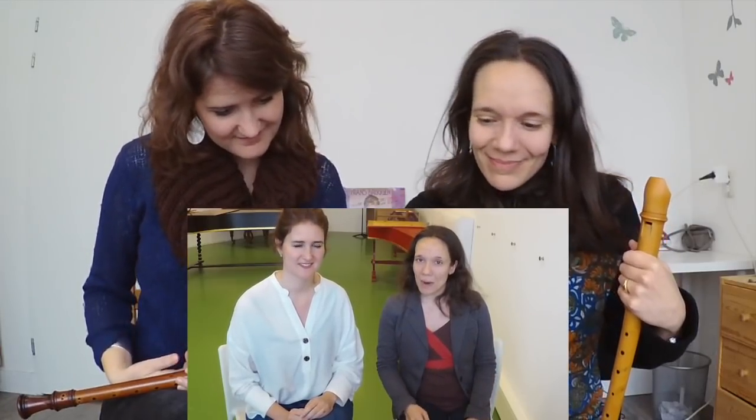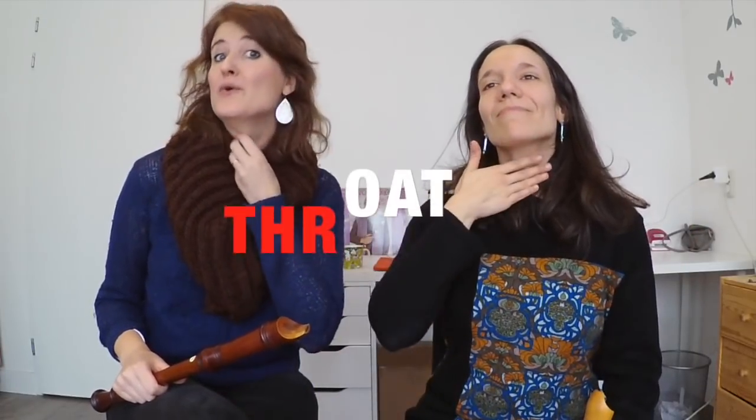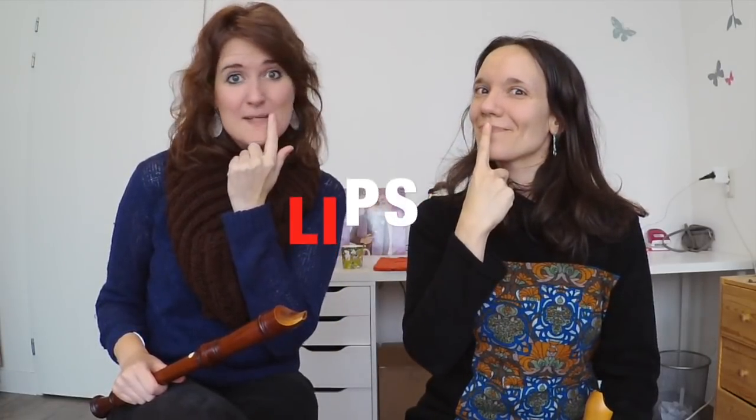And here comes the last question of our little quiz. In one of our early episodes, we spoke about four body parts that have a major influence in the position of the tongue and also in the way in which the air flows into the recorder. Which four body parts are these? In episode 5 we clearly named the following body parts: the throat, the jaw, the cheeks, and your lips.